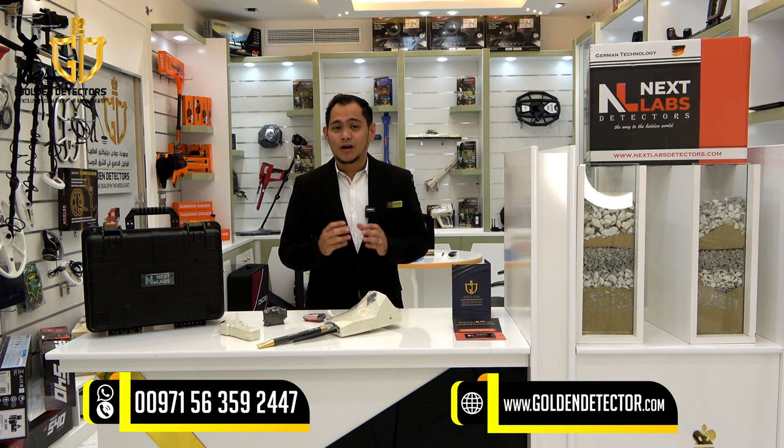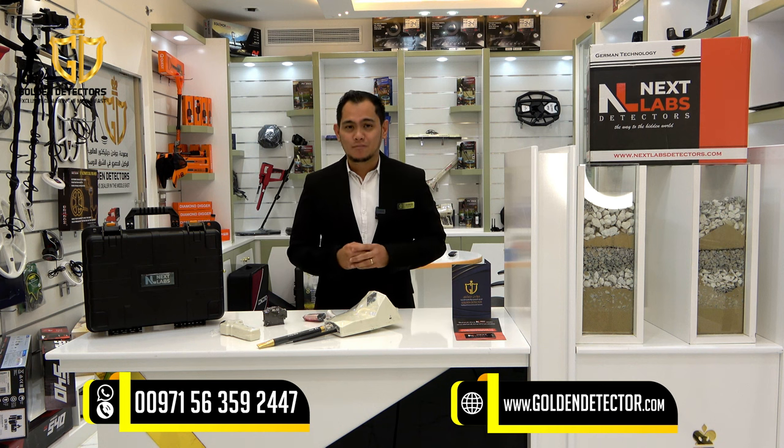For inquiries, you can contact us at our company number. Available on WhatsApp, Viber, and Bo Team.